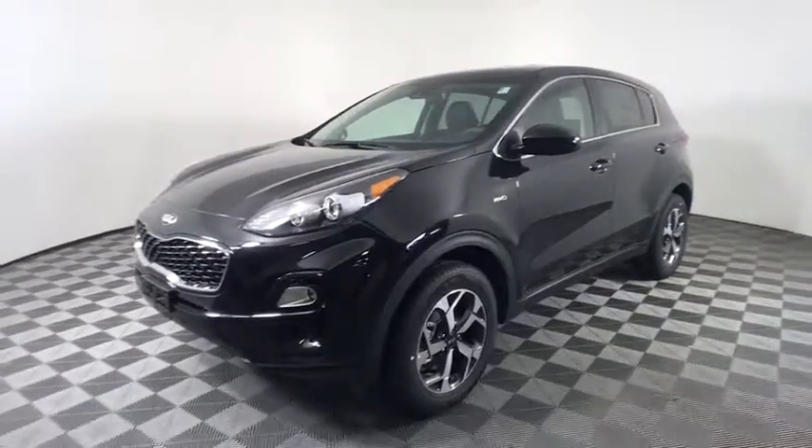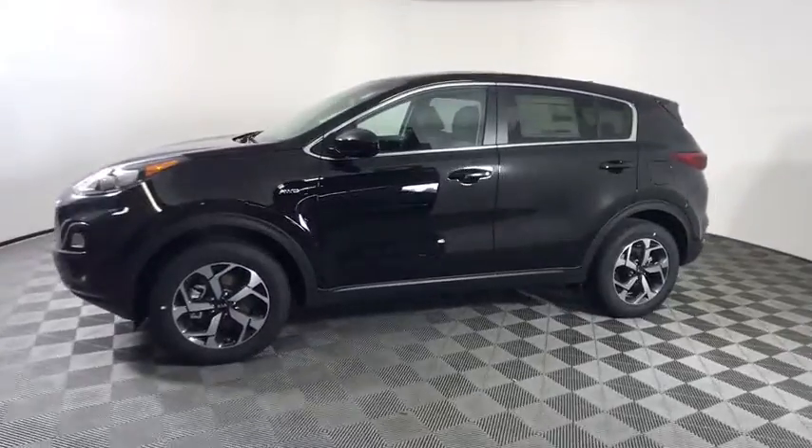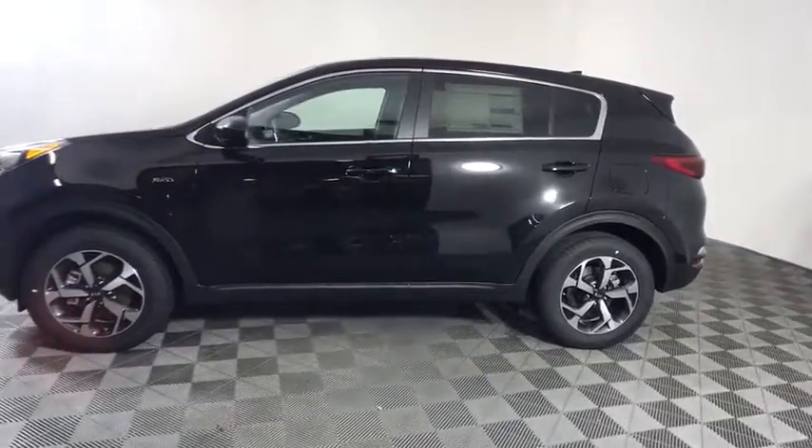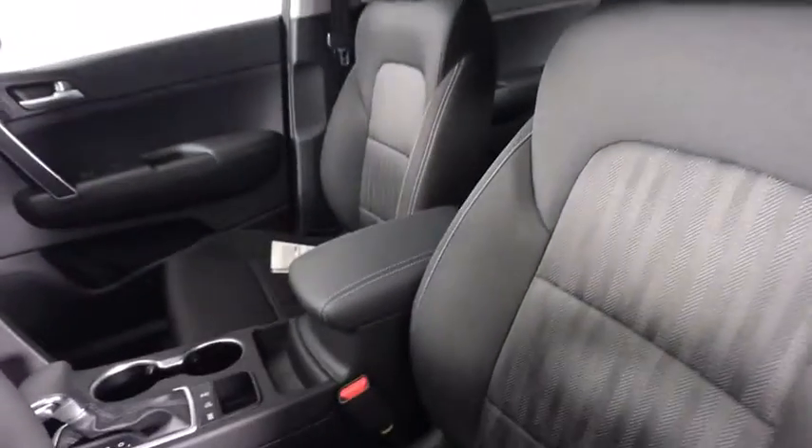Looking for the right vehicle? Check out the 2020 Kia Sportage. With its sleek and stylish exterior and its roomy, feature-laden interior, the Sportage both looks good and performs well on the road. Here are some of this vehicle's great options.